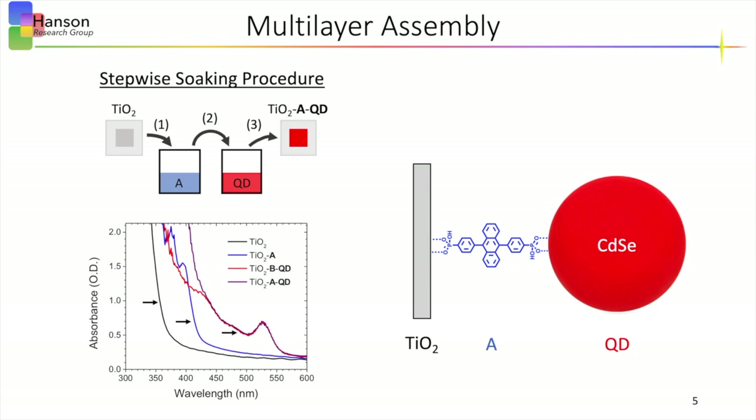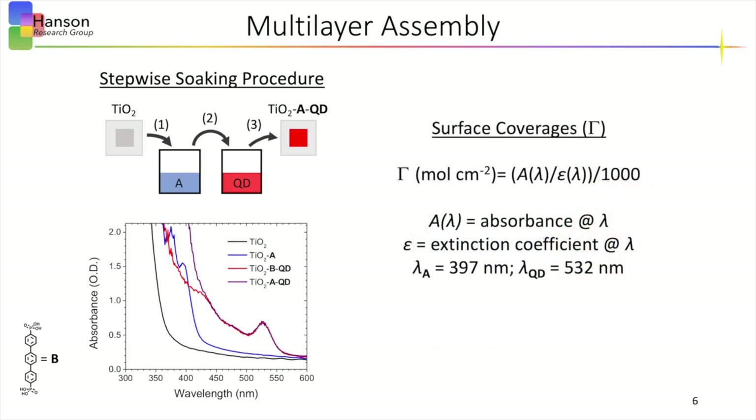We also form bilayers using a photophysically and electrochemically inert phenyl spacer molecule for our control films, denoted as B, and the bilayer absorption is shown in red. From the film absorbance, we can estimate the surface coverage for both the acceptor and the quantum dot sensitizer using this equation, where the variables include the absorbance and extinction coefficient for each component at their respective wavelengths, resulting in a 15 to 1 acceptor to quantum dot ratio.